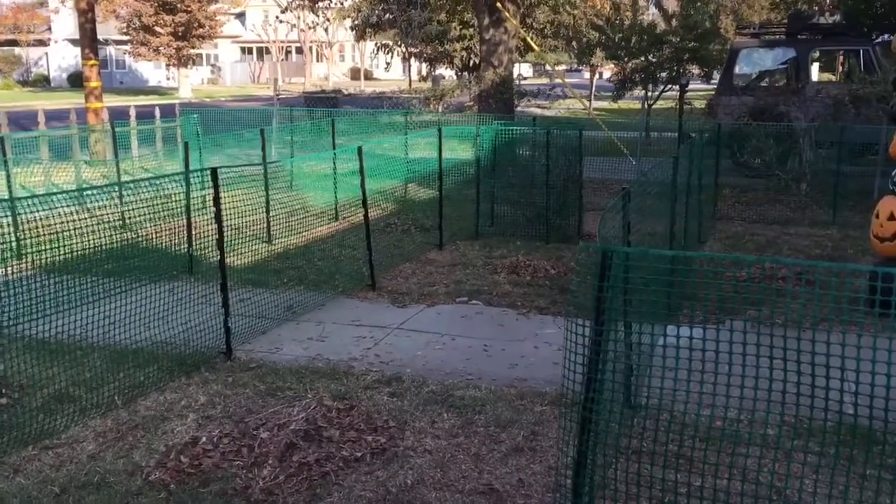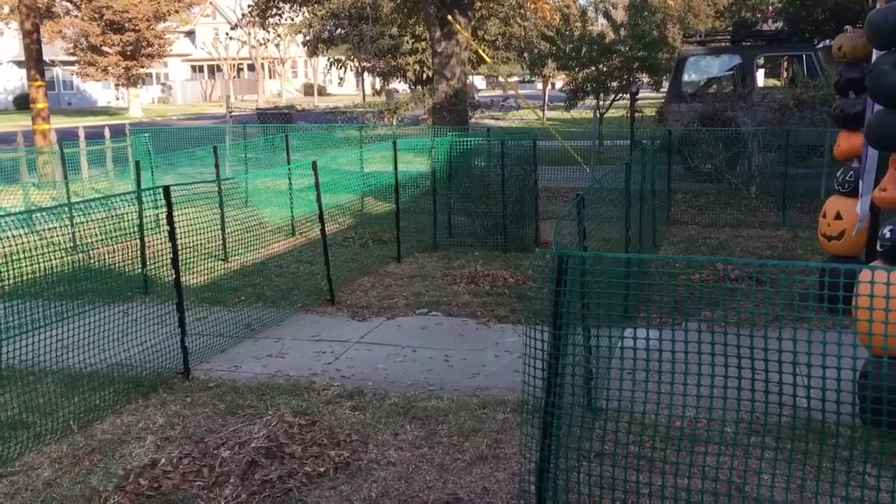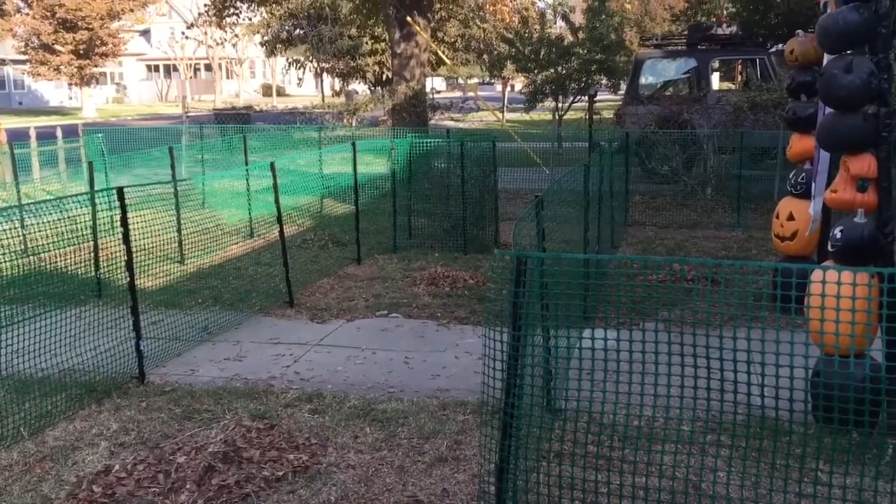Hello fellow haunters, this is Jared at A Lantern, and I'm here with another haunt build video. I just wanted to show you what the layout looks like for our queue line this year.